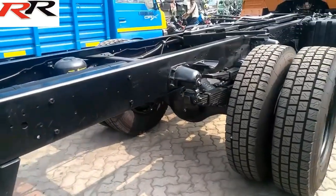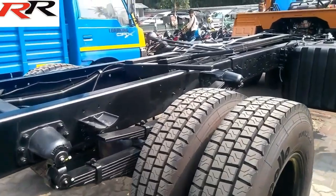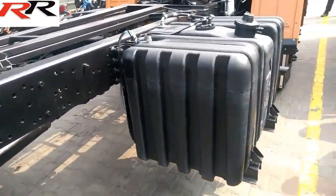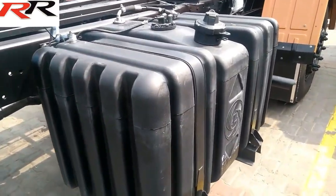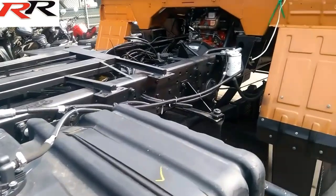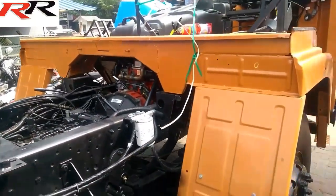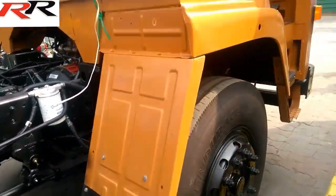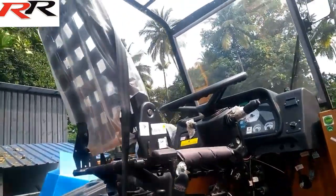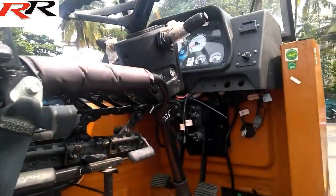Fuel tank capacity of the truck is 300 liters. Top speed of the vehicle is 80 km per hour. For the safety of the truck, the Ashok Leyland 1618 has dual-line air brakes along with the added benefits of the anti-lock braking system. The clutch is 380 mm diameter, single plate dry type with clutch booster.